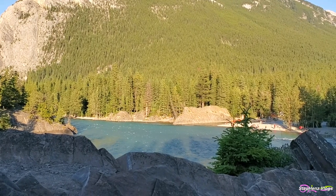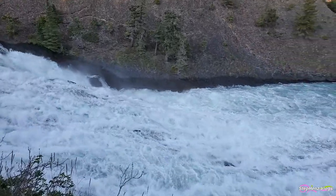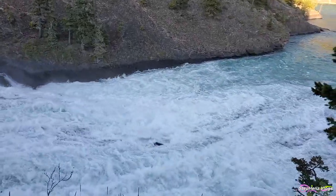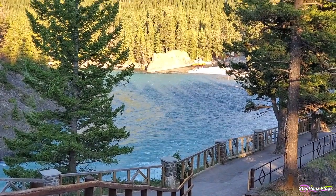Its waters run through the city of Calgary, taking in the Elbow River at the site of Fort Calgary near downtown, and is ultimately an important source of water for irrigation and drinking water.